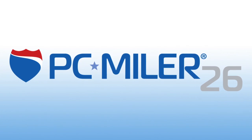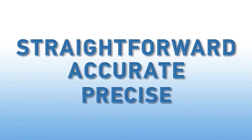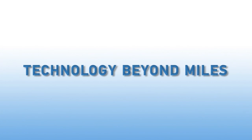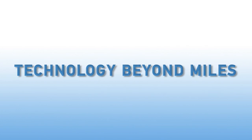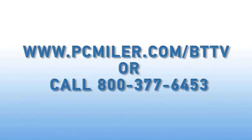Cutting-edge software. Straightforward. Accurate. Precise. Way ahead. Technology beyond miles. For more information on ALK Technologies Enterprise Solutions, visit our website.